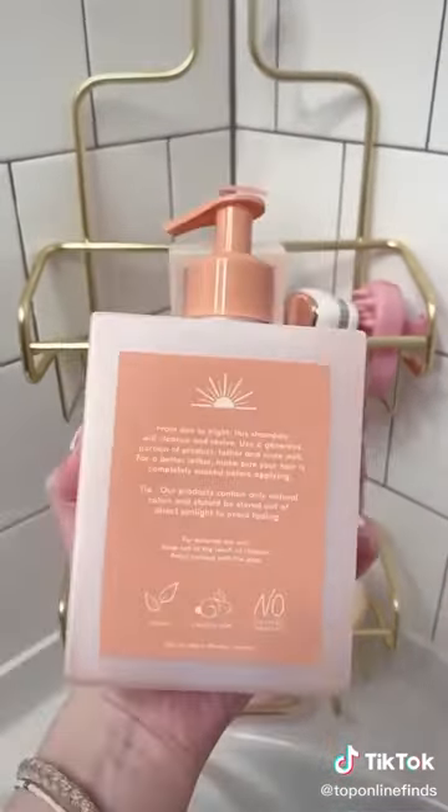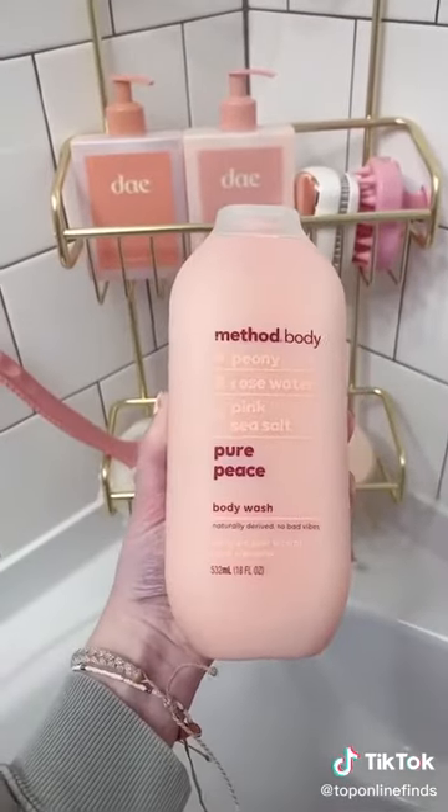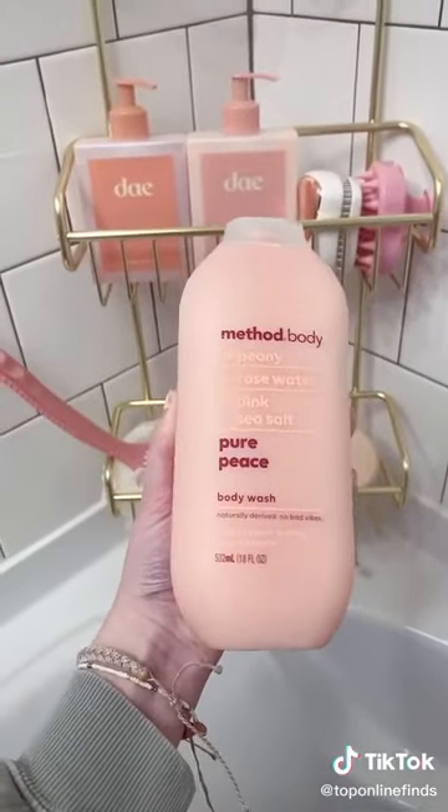This facial cleanser I love to use in or out of the shower to wash my face and get a deep clean. This long-handle double-sided loofah and scrubber, this peony body wash that smells so good, and lastly this Kristin Ess care mask.